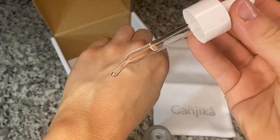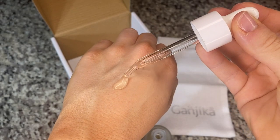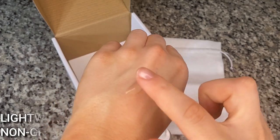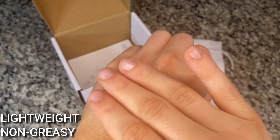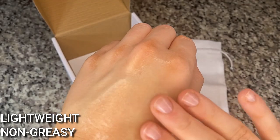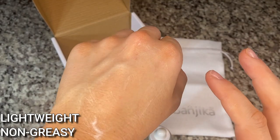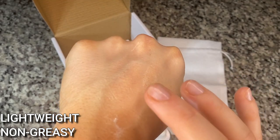It's not sticky. I put it on before my makeup, so you can definitely wear this not just at night but also in the morning and layer it under your makeup. That's always important to me — I don't want a product that's going to make my makeup look weird or cakey.